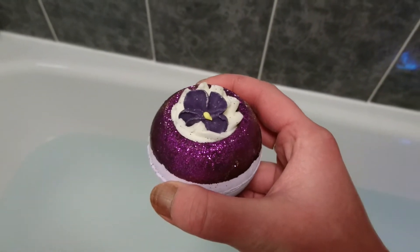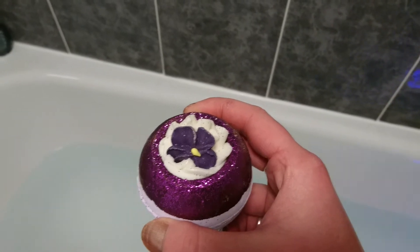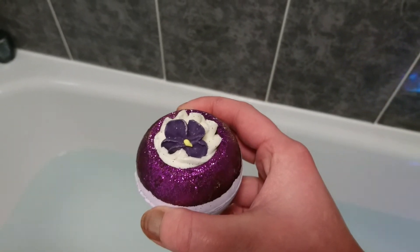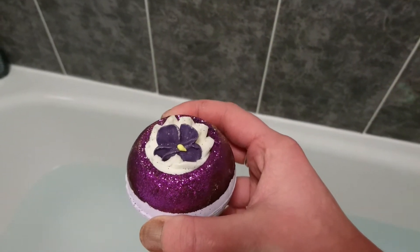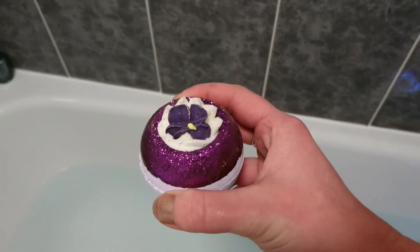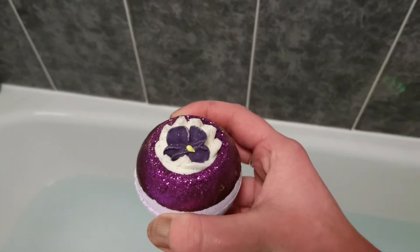It's got geranium oil which is a lovely fragrance — we all love geranium oil. Weird bit of facts for you: it's actually good as a mosquito repellent, which is quite strange. Not that I'm going to be worrying about mosquitoes here. It's also got rose oil.